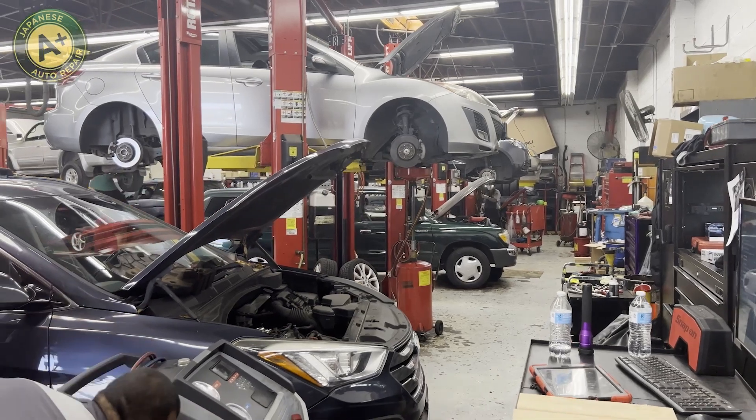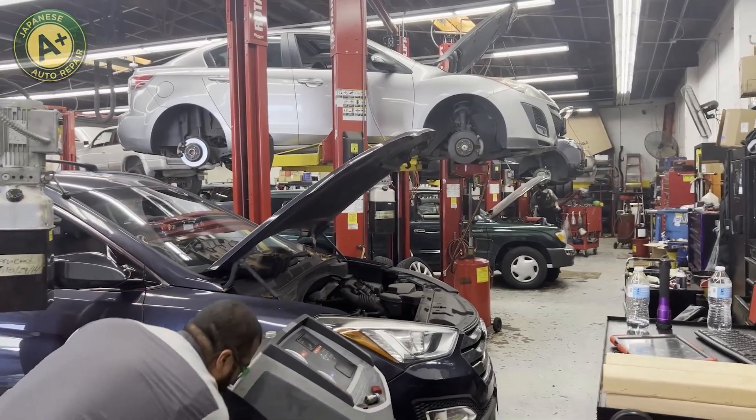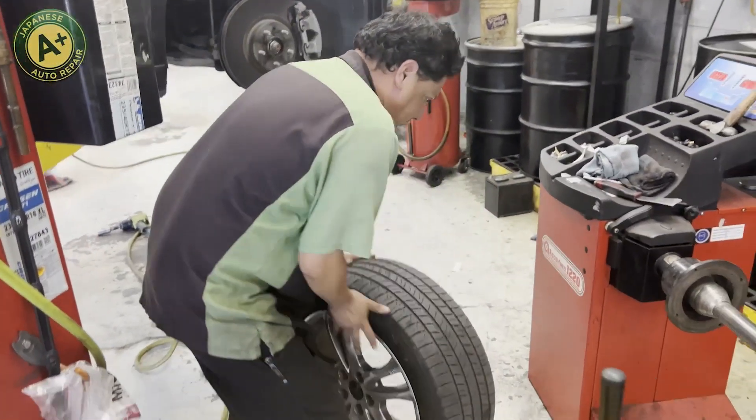The next step is when we lift up the vehicle. We start by checking out your tires and your brakes — we get a report on how much is remaining. We check for steering and suspension components to see if any of them are worn down to the point where they actually need attention. If they do, we'll take pictures and make notes, and you'll get that on your report as well.